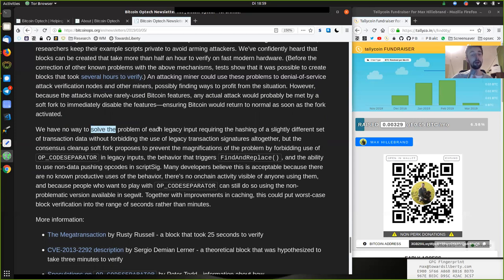We have no way to solve the problem of each legacy input requiring the hashing of a slightly different set of transaction data without forbidding the use of legacy transaction signatures altogether. But the consensus cleanup soft fork proposes to prevent the magnification of the problem by forbidding use of the OP_CODESEPARATOR in legacy inputs, the behavior that triggers the find-and-replace, and the ability to use non-data-pushing opcodes in scriptSig. Many developers believe this is acceptable because there are no known productive uses of this behavior and there is no on-chain activity visible of anyone using them.